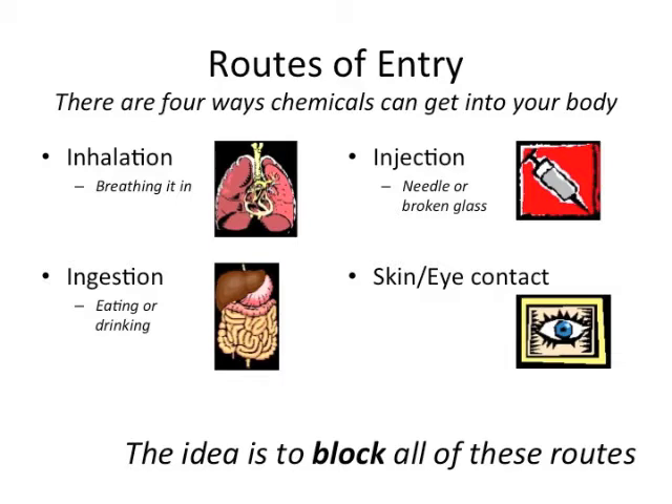The four routes are: inhalation — breathing it in through your nose; ingestion — swallowing it; injection — entering through your skin through a needle, or more likely a broken glass cut; or by skin or eye contact. The idea is to block all of those routes of entry.